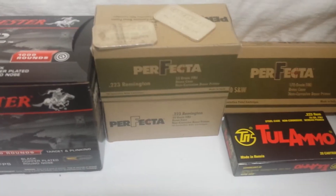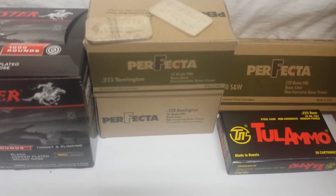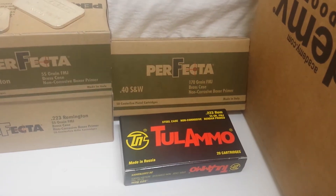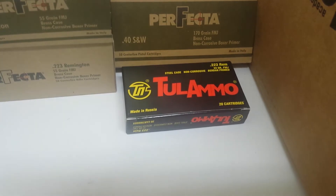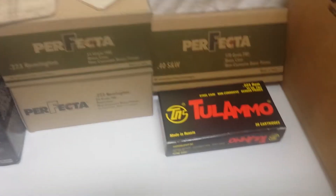Two more boxes of the .223 Perfecta 55-grain 50-packs from Walmart — those are $16 each after tax. Another box of .40 caliber Smith & Wesson; I had sold some this week so I wanted to start replenishing some of the stuff that left my stock. And another steel-case box of .223 Tula — five bucks on that.